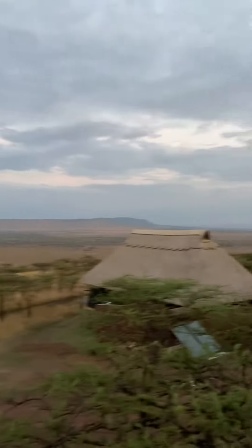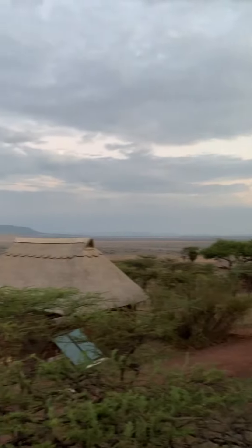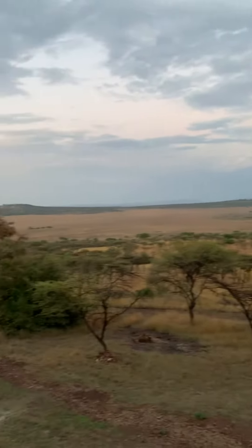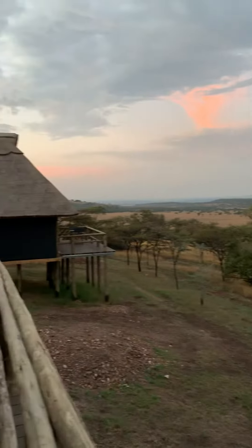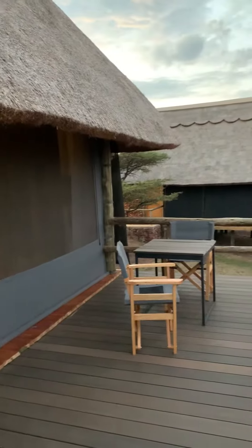We're just going to start out with the view we have from the room here — basically everything, all the Serengeti. The sun just set, a couple neighboring huts, my spot for a little shea sit chill.